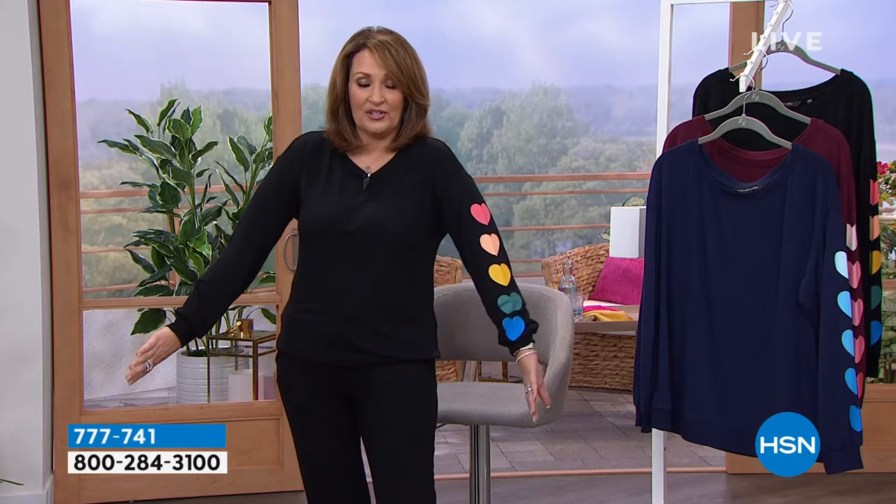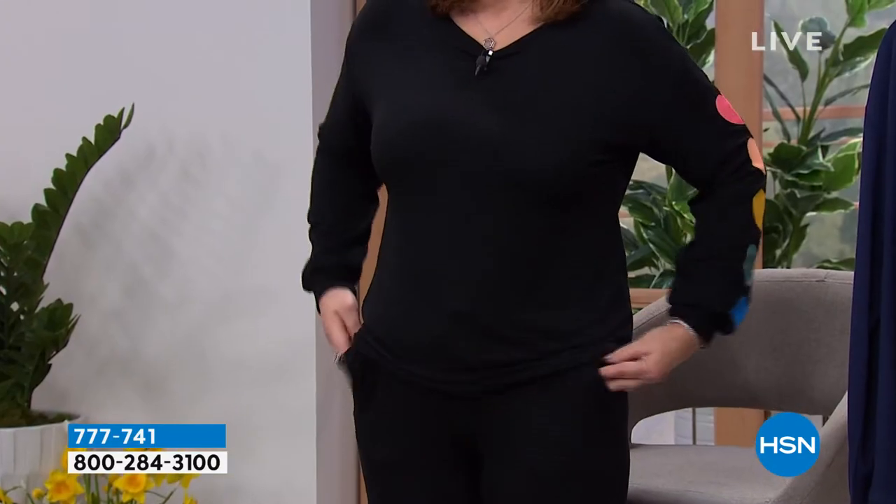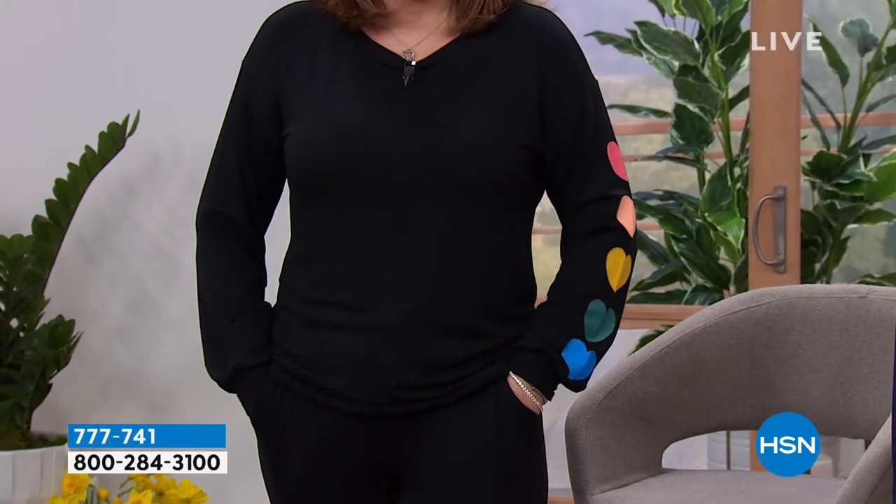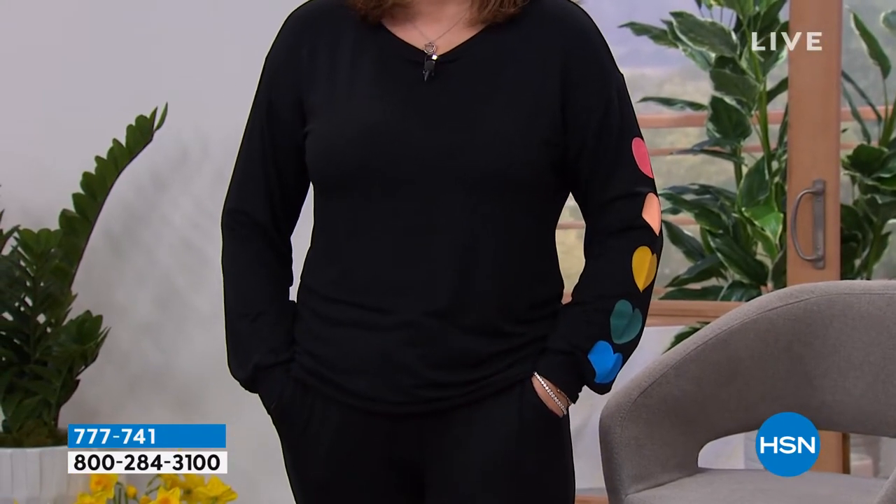You could sleep in it if you want to because it's so comfortable and so soft. What we have today, we're doing this as separates, so you can do the top or the bottom. It's brand new. I wore this on HSN one time and the phone room was bombarded — literally hundreds of people were calling asking about this. So I'm excited it's finally here.